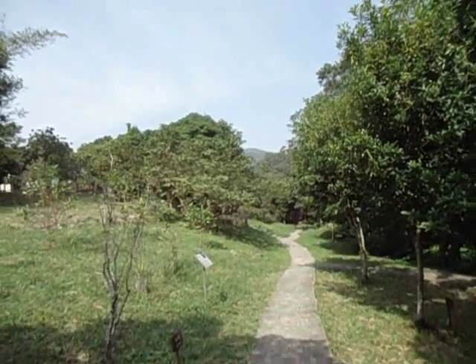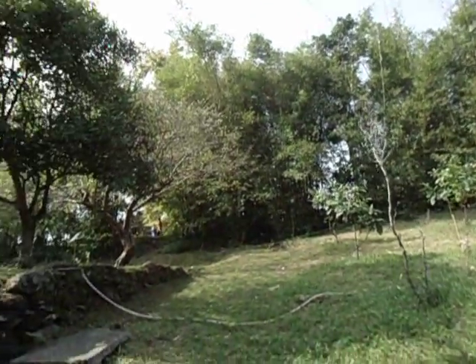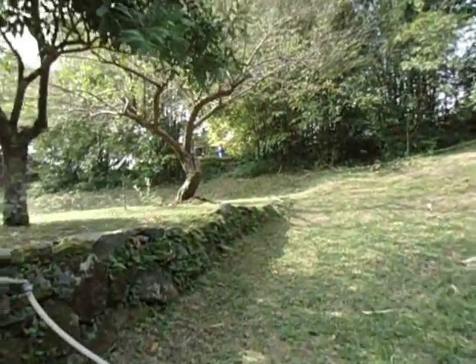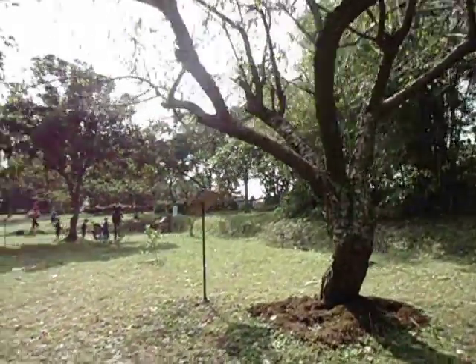There are more trees over there and they are actually labeled. I'll show you the second part of this nature trip later on. So this is just a quick view of how Saikung Country Park looks like.